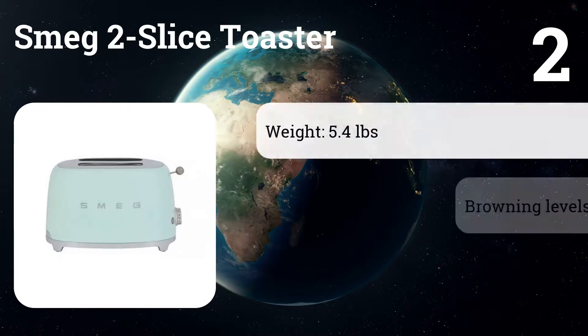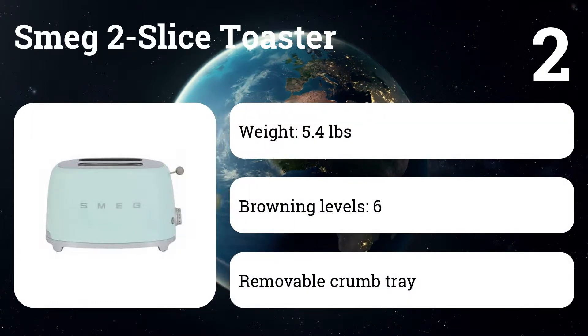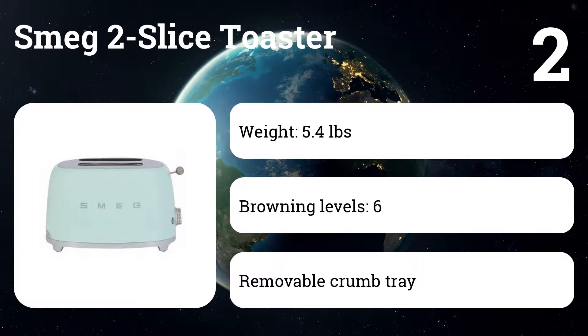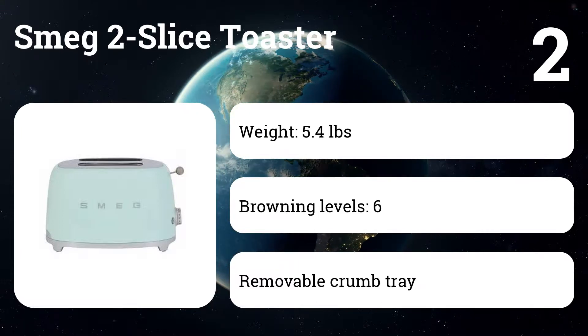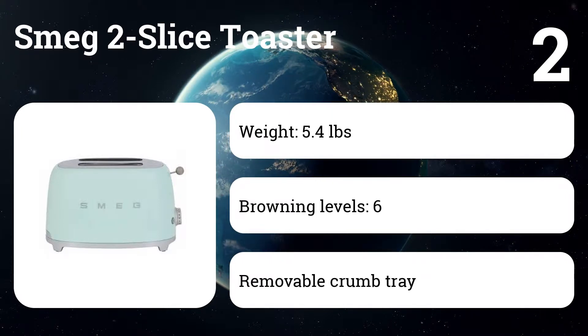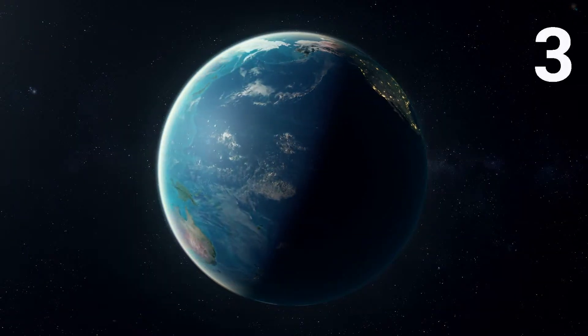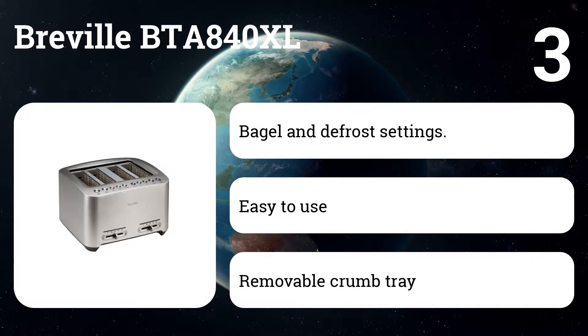Number two: the Smeg two-slice toaster. Yes, it's almost ridiculously pricey for a toaster, but if you love bagels and have a little extra cash, the pure joy of its perfect bagel toasting along with its attractive appearance will make your mornings. It also does really well on toast, browning evenly and consistently.